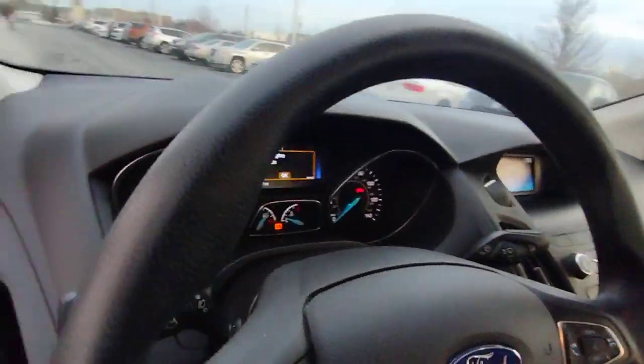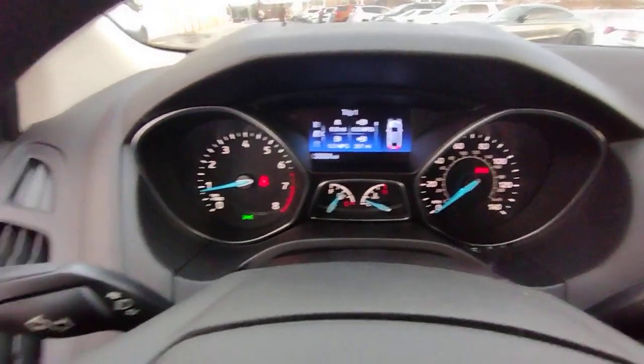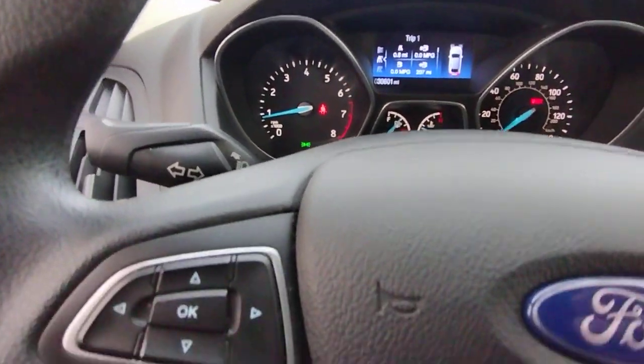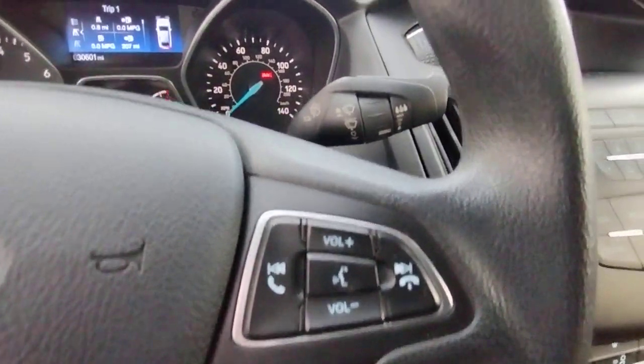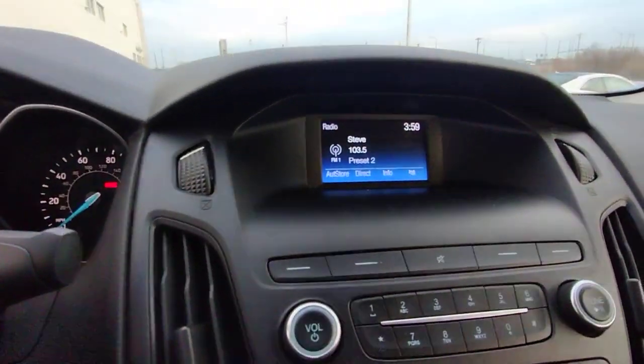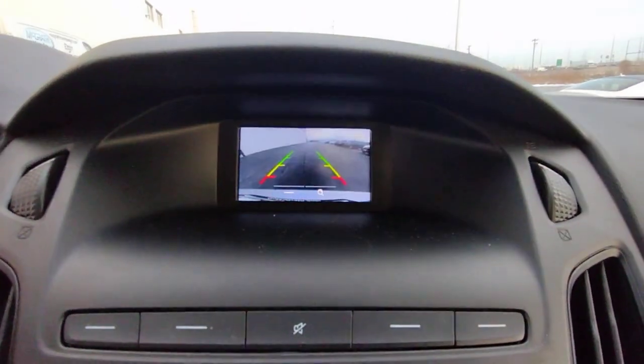These are just some of the great options this vehicle comes with: keyless entry, backup camera, four-cylinder engine, stability control, vehicle anti-theft system, intermittent wipers, traction control, tire pressure monitoring system, floor mats, brake actuated limited slip differential.